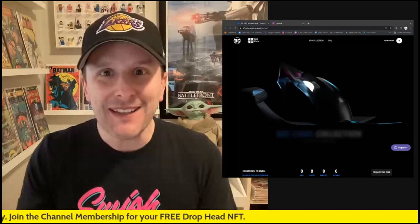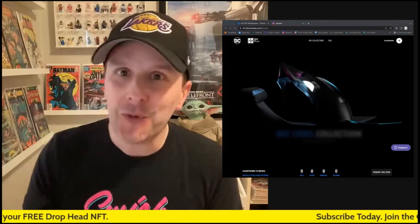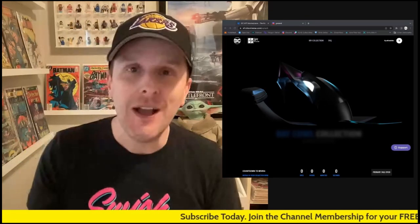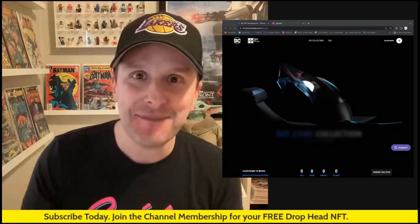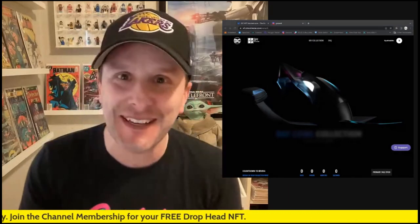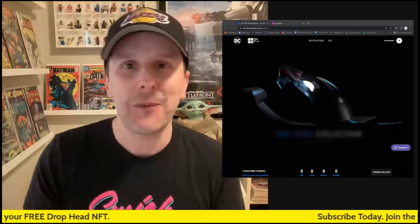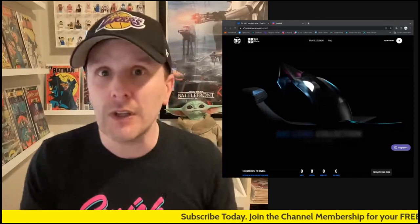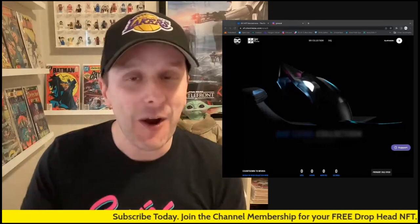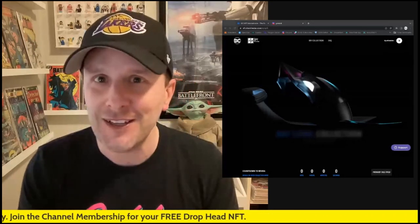Hey everybody, this is my collectibles channel and I'm now doing my DC Bat Cowl reveal — this is my official reveal video where I show the one that I actually got. I'm really excited about this, I've been waiting to make this video. I saved the reveal, going to do it right here. I'm really excited about these Bat Cowls — I hope you are too. If you're watching this you're probably wondering what they are, or you already know and you got yours.